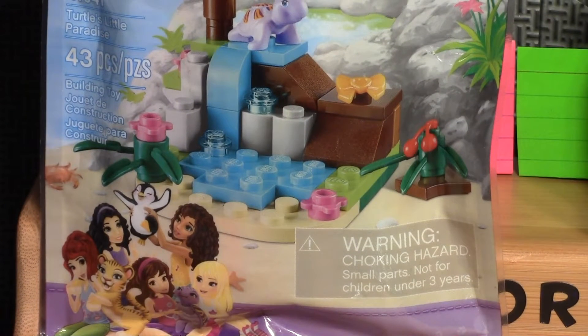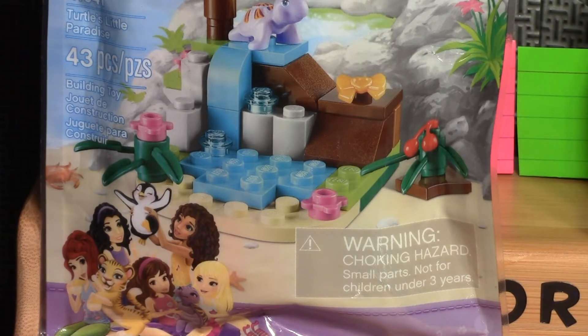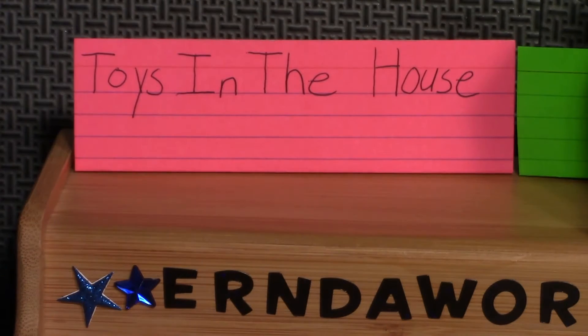Now it's time to reveal the winner for the girls. I'm going to lift the pack up and we will see the name — Toys in the House, you are the winner of the girls' prize! If you are under 18, get your parents' permission and then message me on YouTube Messenger with your address, and I will get these sent out to you very soon.